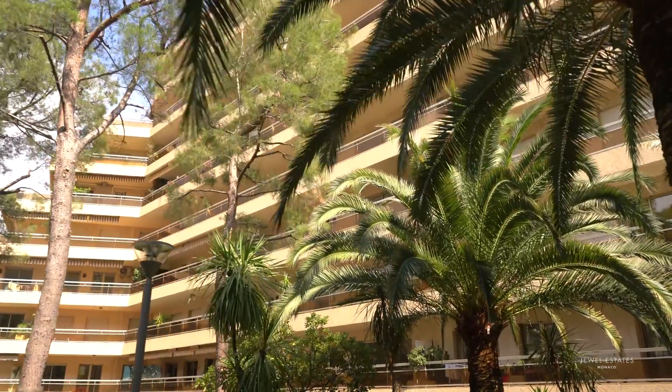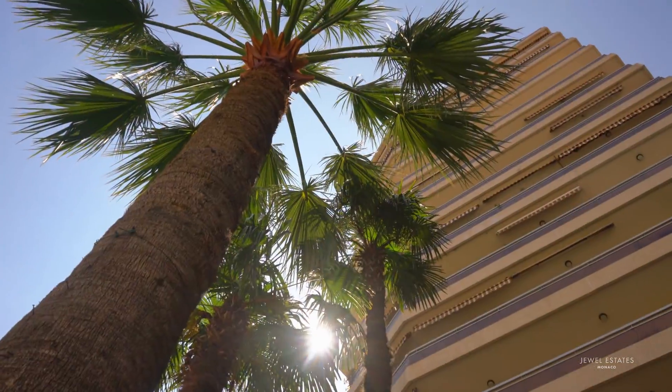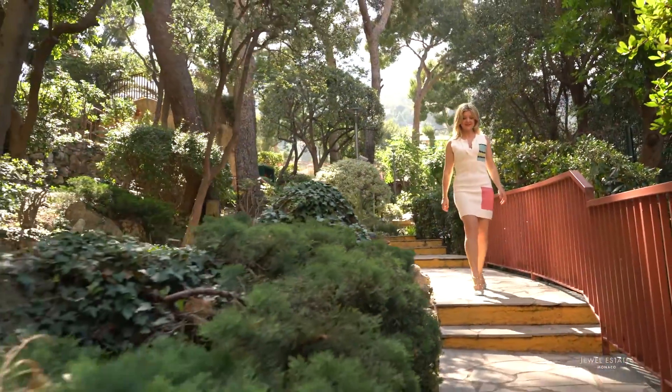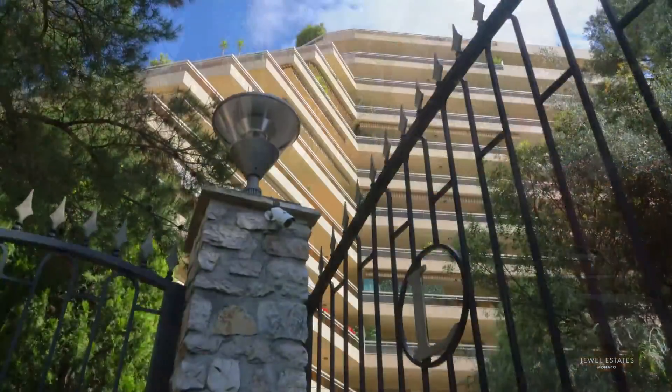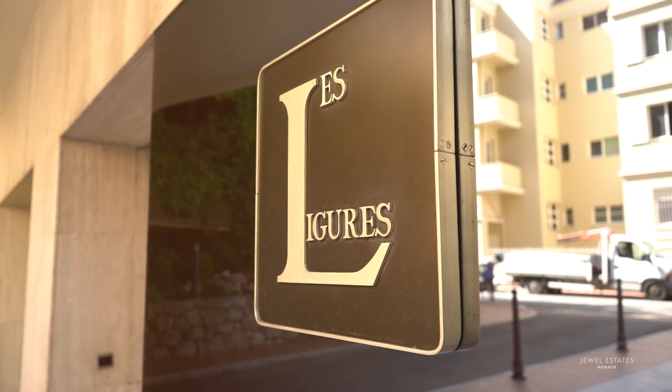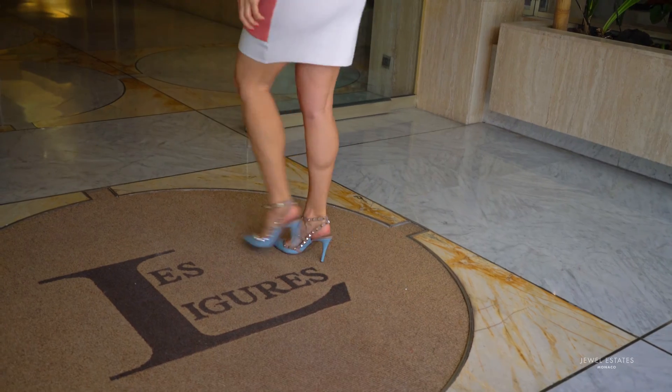Welcome to Laguerre. This stunning apartment is situated in the tranquil district Jardin Exotique. Here are some fabulous things about this apartment.